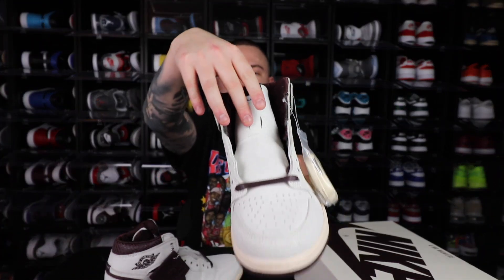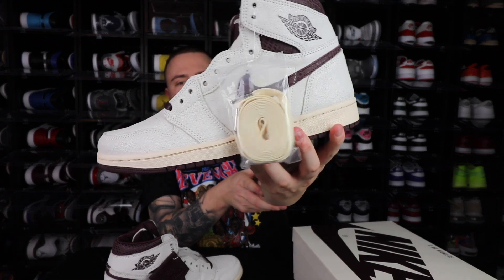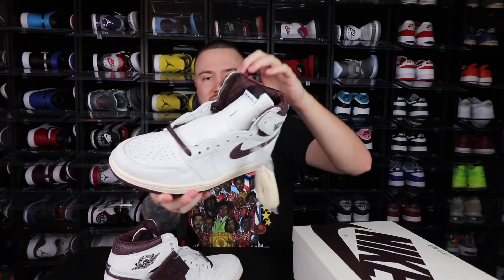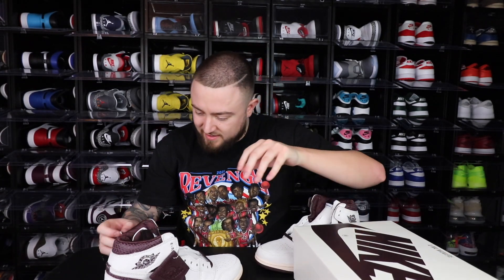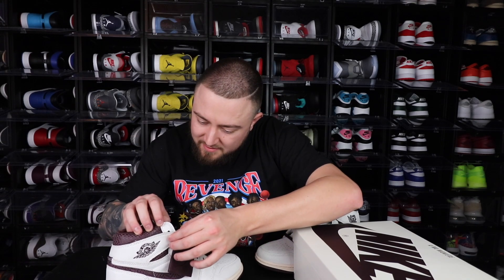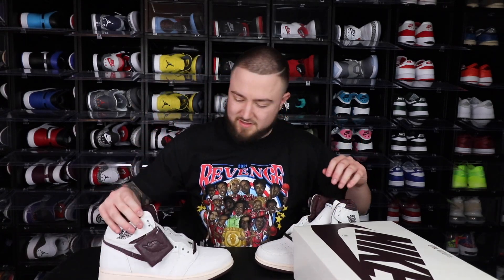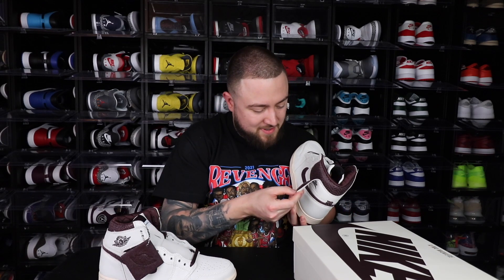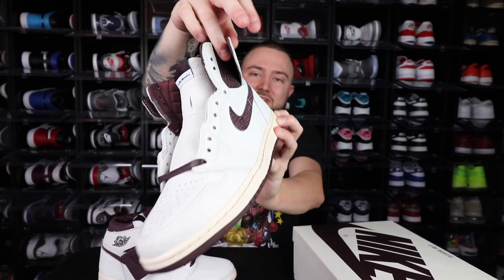Then you have A Ma Maniére right below it on the tongue, and man, this tongue is crazy. It does come with the burgundy laces in it, but I'm probably going to put the cream in it because I've seen it and it just looks a little crazy. It also has the flaps kind of like the Rookie of the Years, the Volt Golds and all that stuff. On the inside — yeah, it has it on both. So let me try and read y'all what it says on the inside — it's actually kind of neat. So on the inside it says: 'You have to expect things of yourself before you can do them.' Michael Jordan. That is dope that they put that on the inside right there.